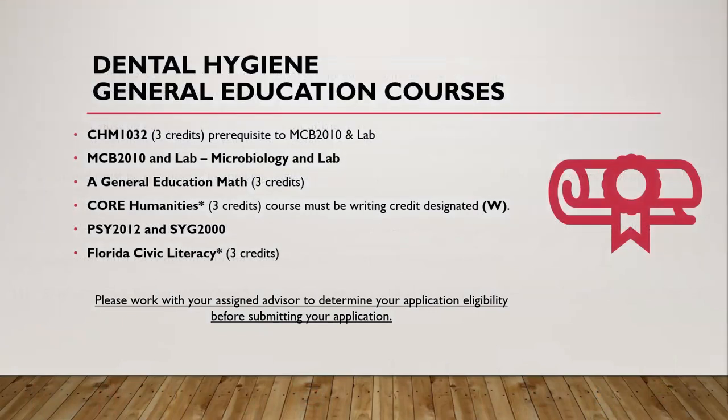In addition to the English composition and speech coursework, students must also have completed the following general education courses: Chemistry for Health Sciences, which is a prerequisite to Microbiology and Lab; the Microbiology and Lab course; a general education math course; a core humanities with writing credit; and a social behavioral science and Florida civic literacy requirement. If you believe you have completed the equivalent of these courses at a prior college, please be prepared to provide a copy of the syllabus to your assigned advisor. It is strongly advised that students work with their assigned advisor to determine their application eligibility before submitting an application.